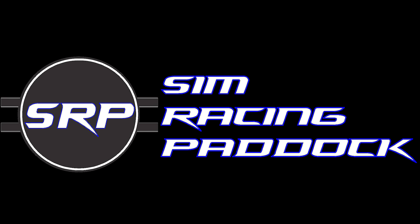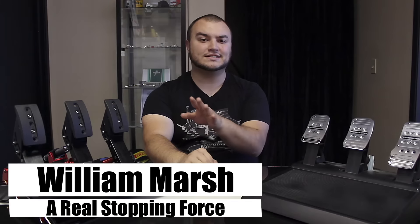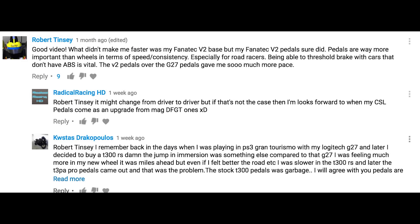Will a high-end racing pedal set make you a better driver? Let's slow down and take a look. Last month I asked the question, will a high-end racing wheel make you a better driver? And one of the more common responses was, I believe a high-end set of pedals might make you a better driver. So I wanted to investigate that a little bit and share some of what I found.